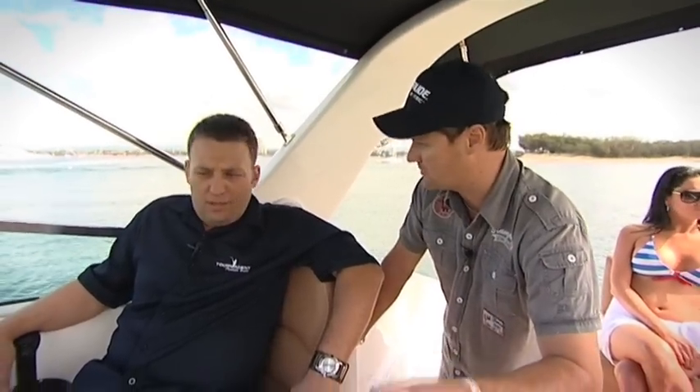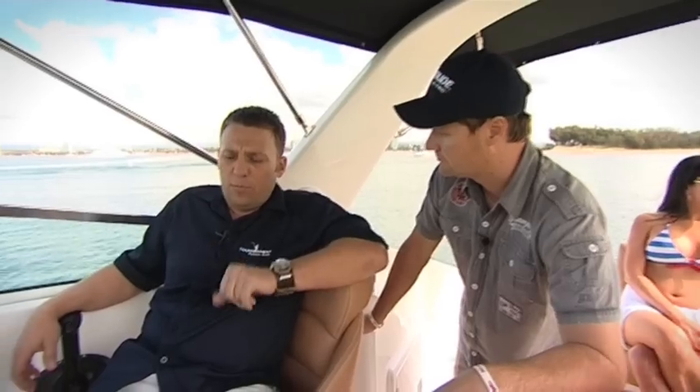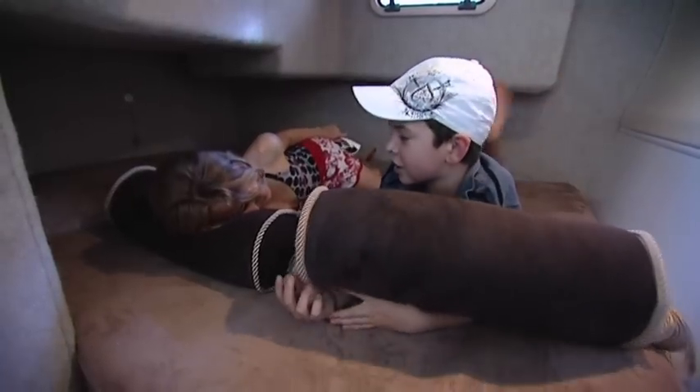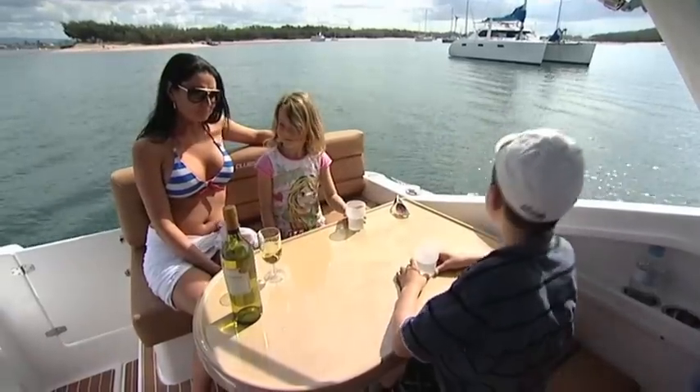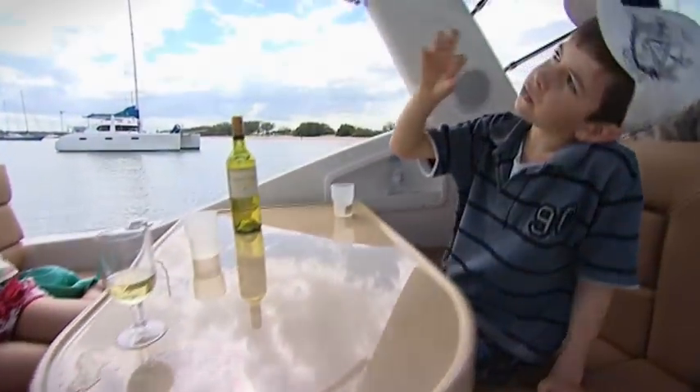I see a massive double bunk, but I assume it sleeps more than two. Yes, we have a double V-berth at the front, and the bunk infill — which is the centrepiece of the bunks — is also a table. It can be raised up so you can eat in there, and we have a transverse bunk behind the cabin door as well. There's another table at the back too, so you can have a little family picnic.